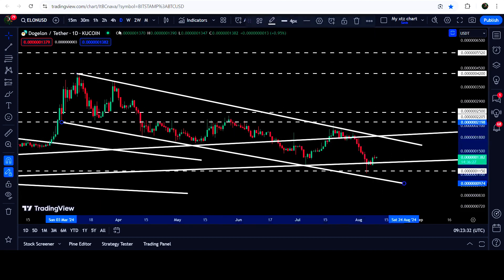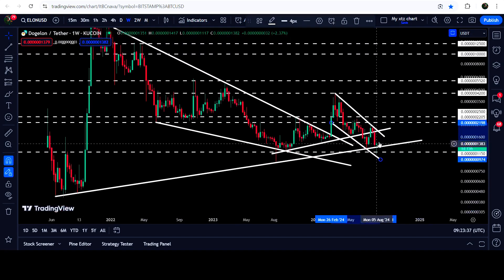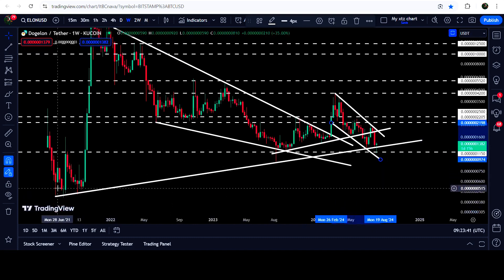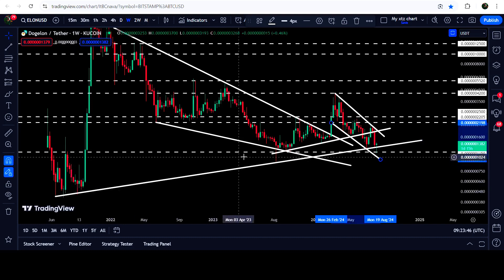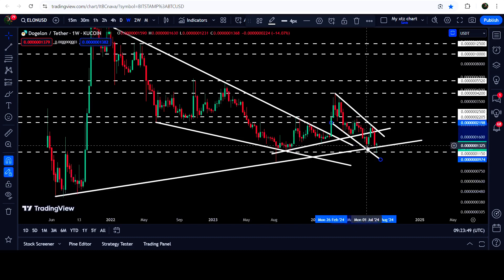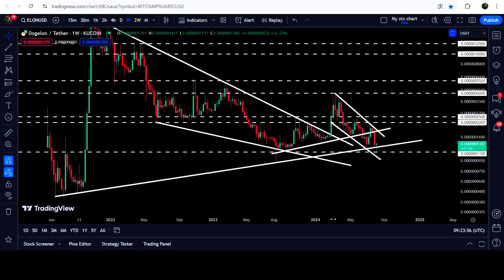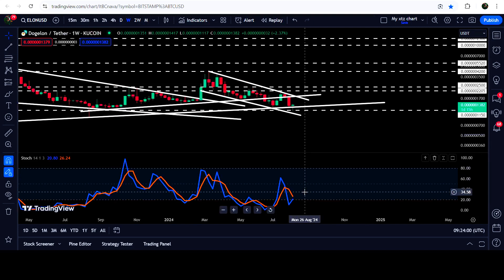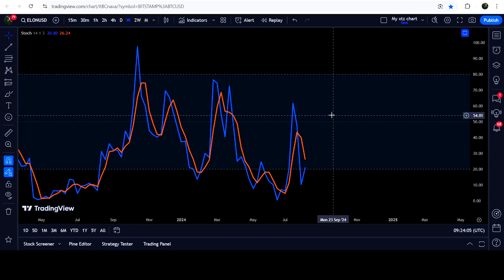Now if we take a look at the weekly time frame chart, you can see that Dogelon Mars has recently again tested this very long-term uptrend line support coming from June 2021. We had a bounce here, another bounce here, another bounce here, another bounce in August 2023, then another bounce, and recently the price is again getting bound from the support. At the same time there is also a bullish divergence — the price has formed a lower low than the previous, but if we look at the stochastic it is forming a higher low than previous.